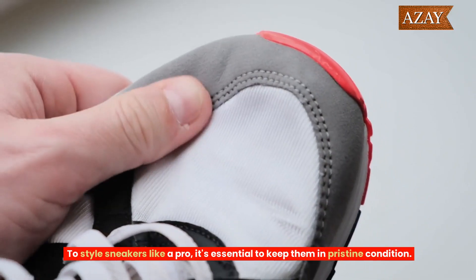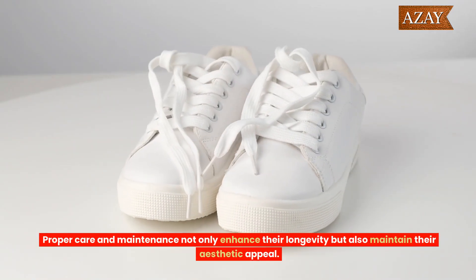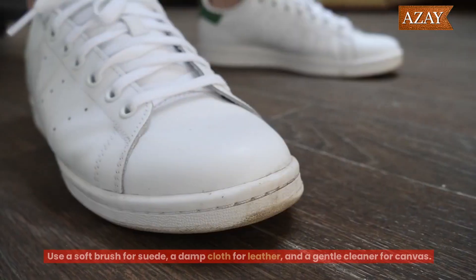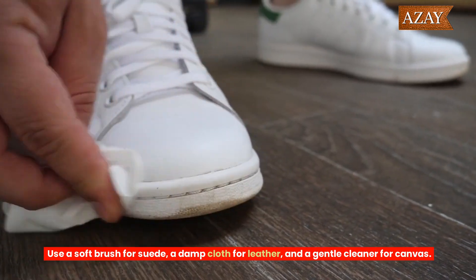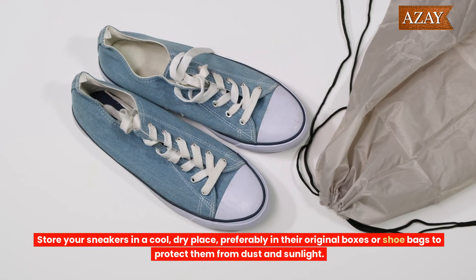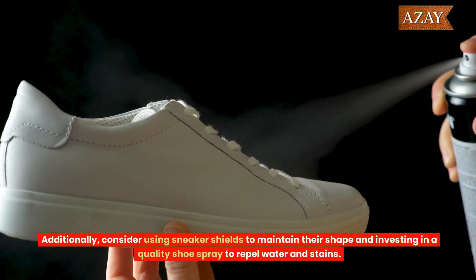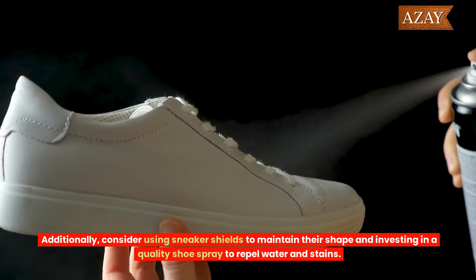To style sneakers like a pro, it's essential to keep them in pristine condition. Proper care and maintenance not only enhance their longevity, but also maintain their aesthetic appeal. Regularly clean your sneakers based on their material — use a soft brush for suede, a damp cloth for leather, and a gentle cleaner for canvas. Avoid throwing them in the washing machine to prevent damage. Store your sneakers in a cool, dry place, preferably in their original boxes or shoe bags to protect them from dust and sunlight. Additionally, consider using sneaker shields to maintain their shape and investing in a quality shoe spray to repel water and stains.